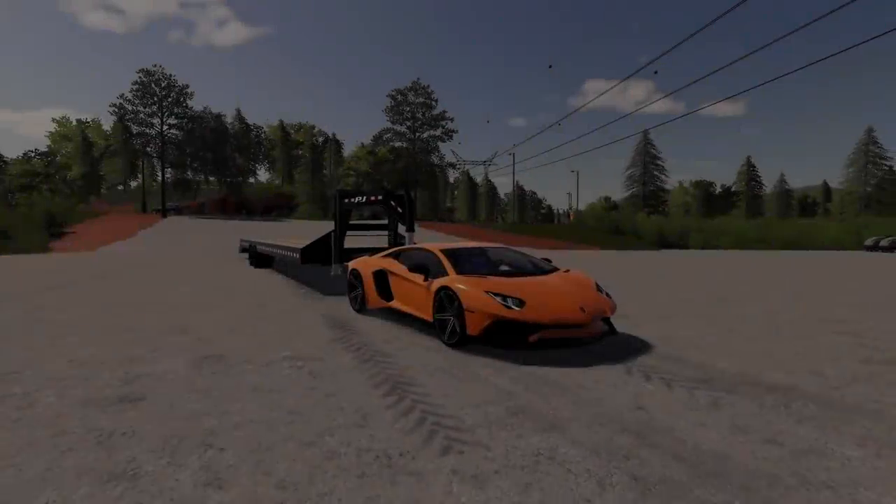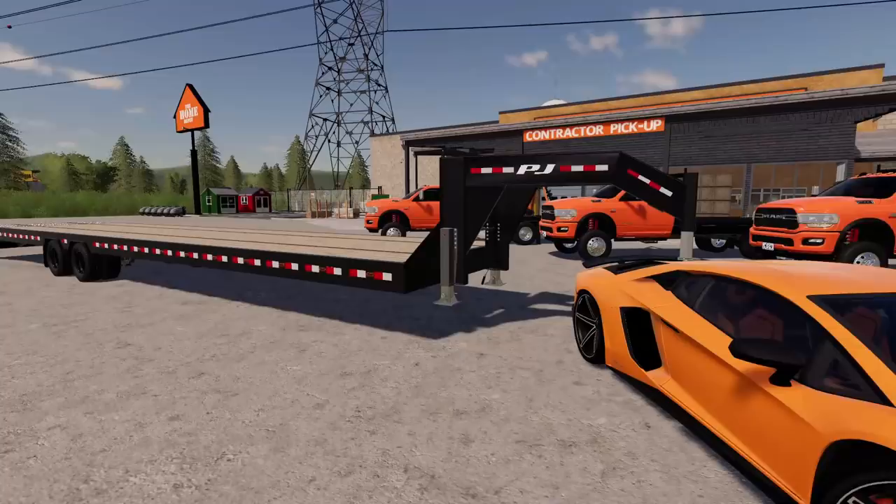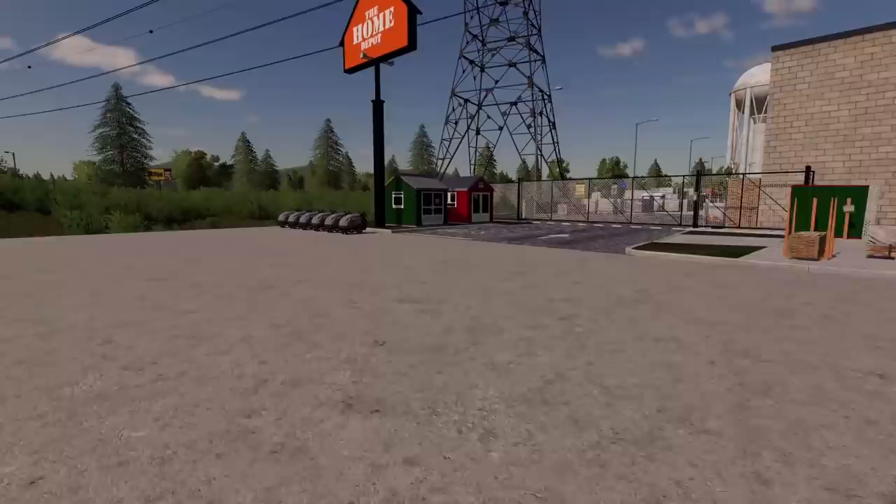Today we're not pulling in with the Duramax. We got a Lamborghini Aventador fully mounted with a gooseneck and a trailer hitch — just what we need for today's job. We're going to be hauling some sheds on back to the Home Depot for sale. They're not for rent. We're going to be stocking them back up. They're pretty similar to the ones we have right here.